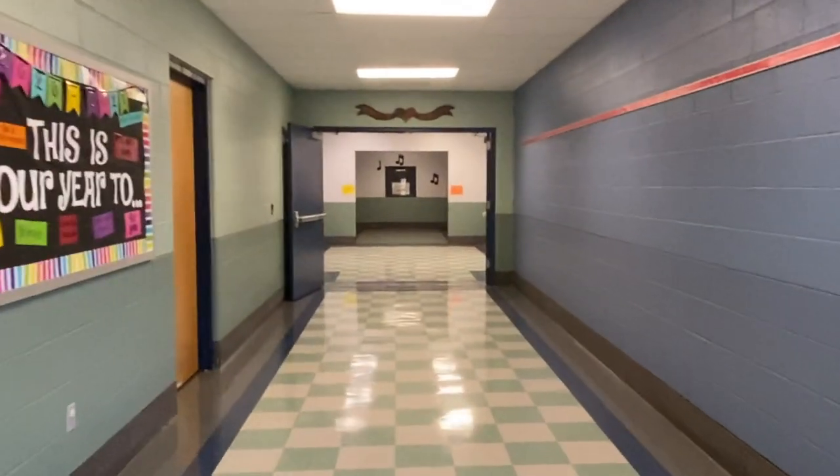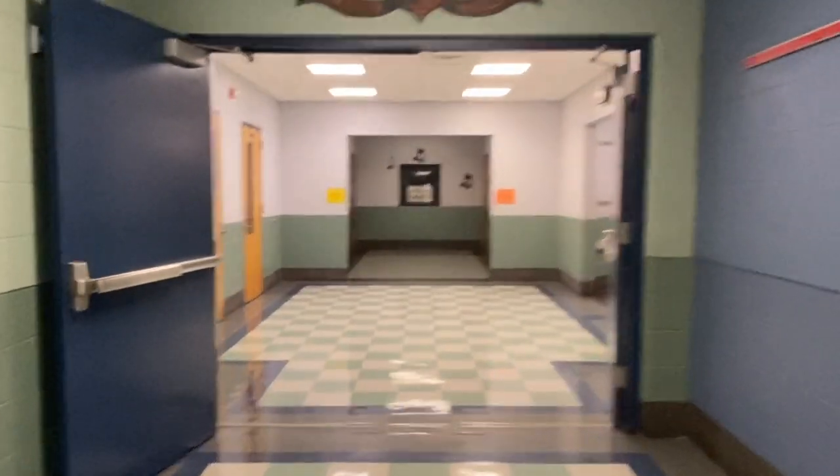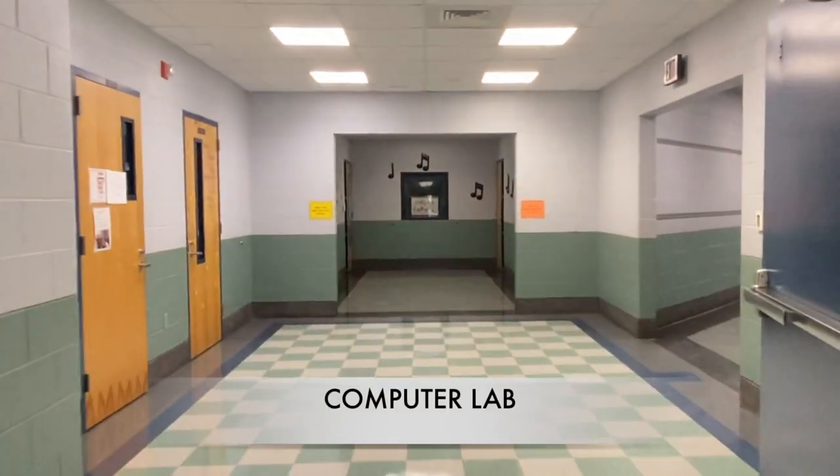Let's continue down the hall past first grade. The first doorway on your left is one of our three computer labs that you would find in our building.